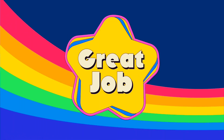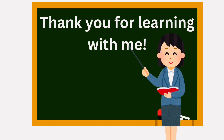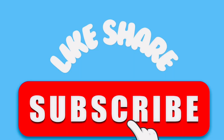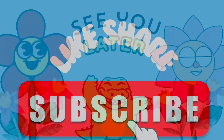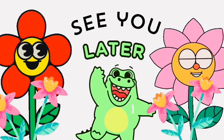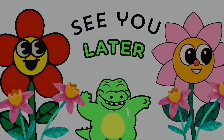Great job! Thank you for learning with me. Like, share, and subscribe. See you later! Thank you!